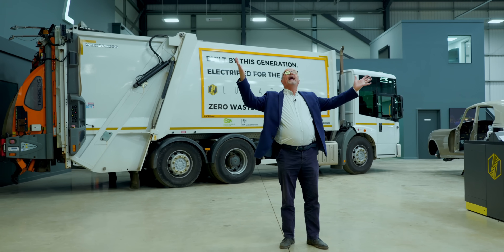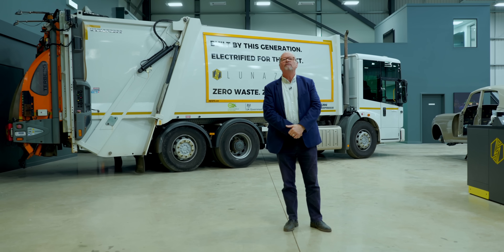How incredible is that? That is the incredible Lunas Works and this is the Fully Charged Show.